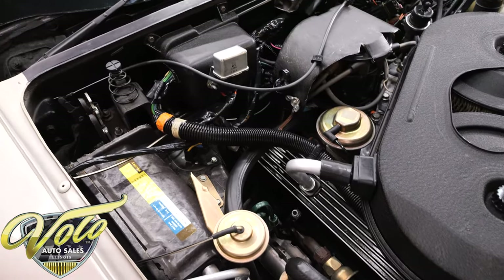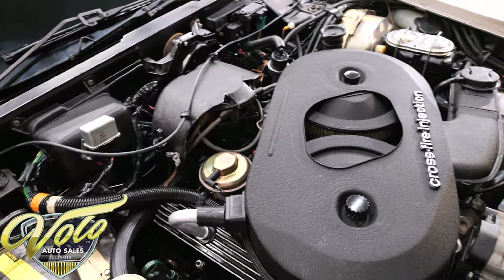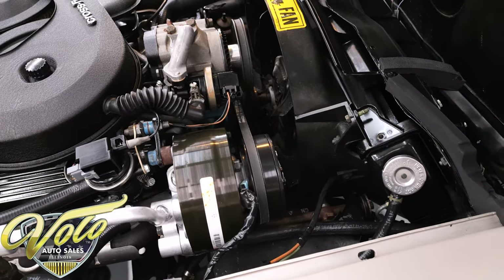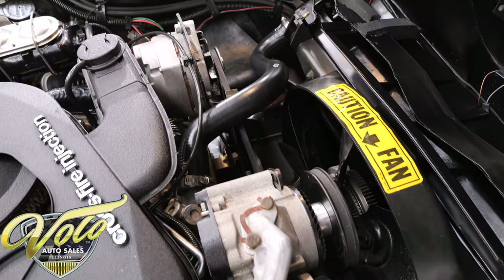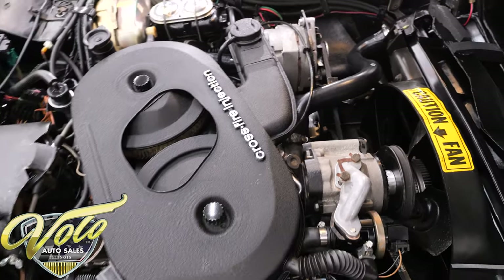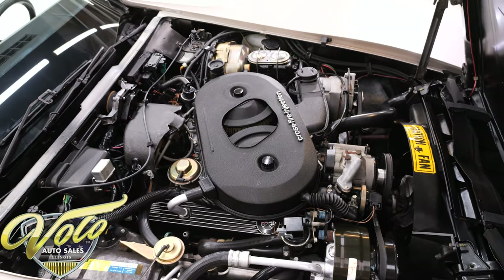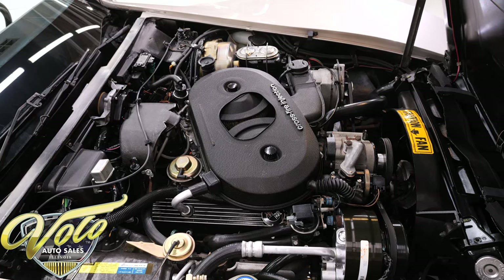This car has been treated like a collector car since day one. The first owner had the car until 2004. The second owner bought it and won the Top Flight Award in 2006. He sold it to the third owner in 2018 with 6,247 miles — that's who Volo purchased it from. So it's a three-owner car.